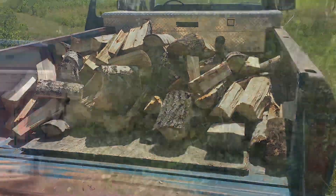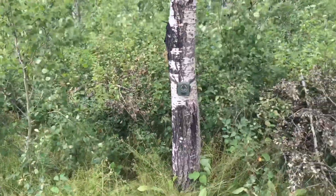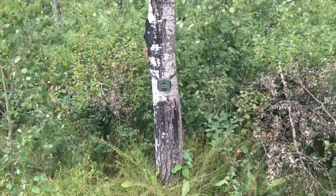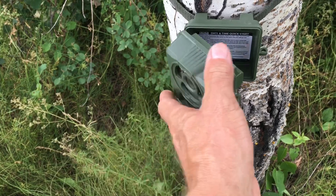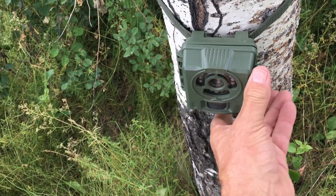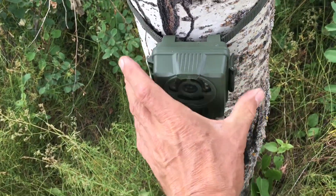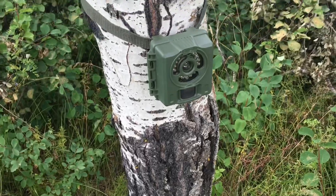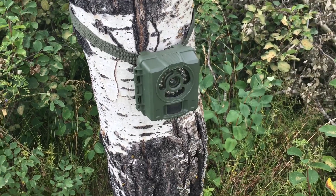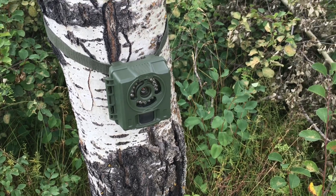We're going to change some trail cam cards and see what we've got. They're great little cameras — pretty simple, you just turn them on. They seem to work not too bad.